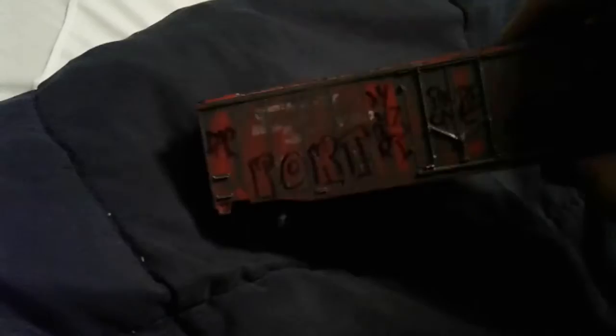By the way, sorry if the video camera's bad. Here's the other end. Here's the roof. Here's the bottom. Here's the other side.